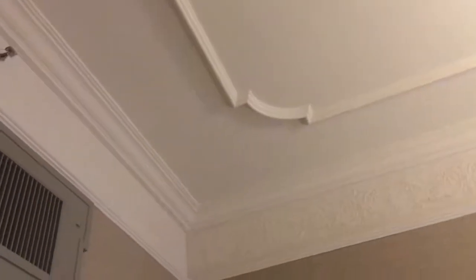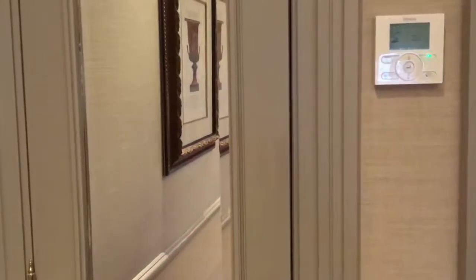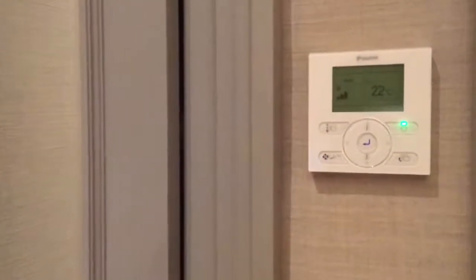There's even crown molding on the ceiling as well, which makes it a really nice touch. Behind this door here is a closet, and behind this other door is another closet — both with mirrors and everything.